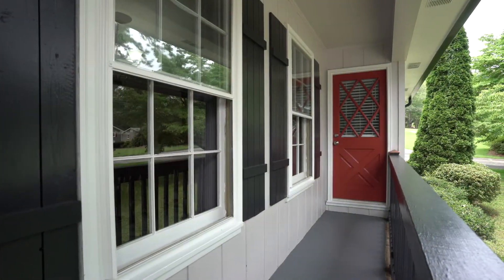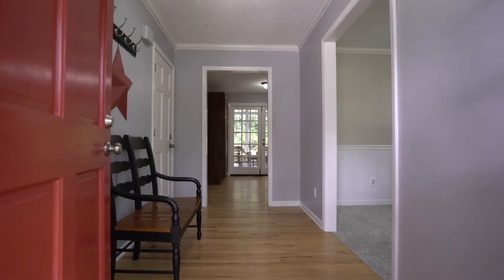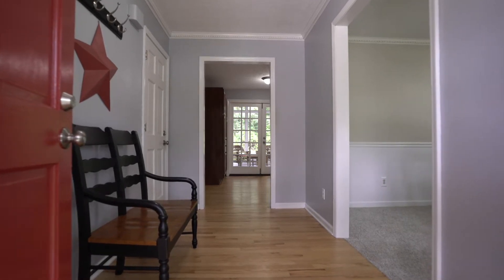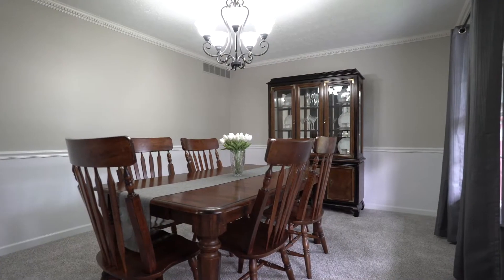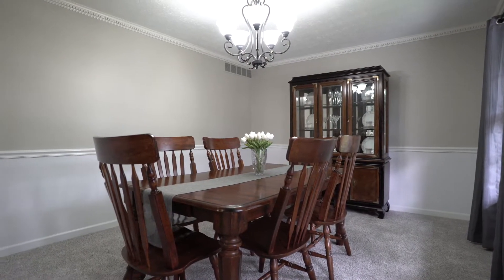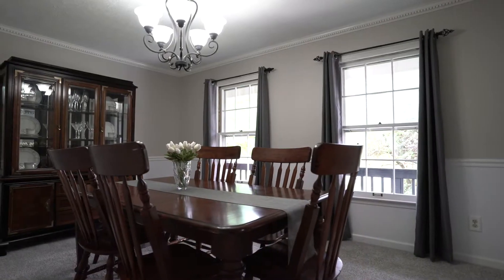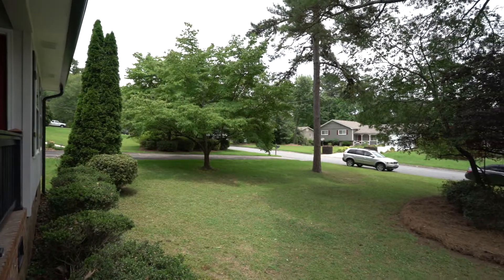As you walk in off of that front porch, you'll notice the foyer features hardwood floors that bring us throughout the kitchen area and the staircase going up to the bedrooms. But first we're going to take a pit stop on our front room. We have it as a formal dining room — new carpet, fresh paint, and it overlooks that beautiful front yard.